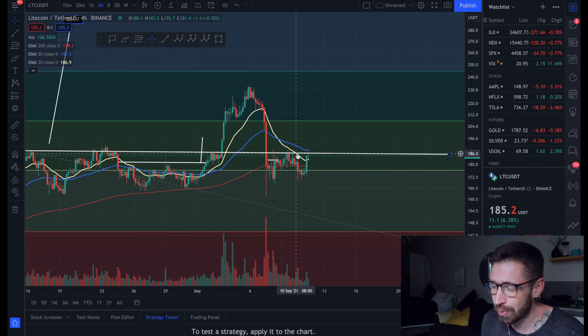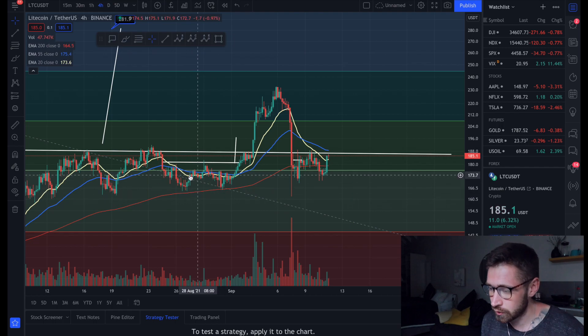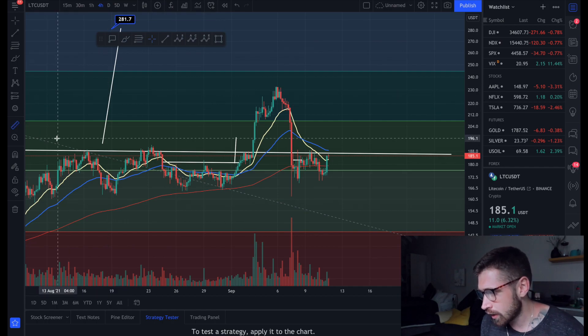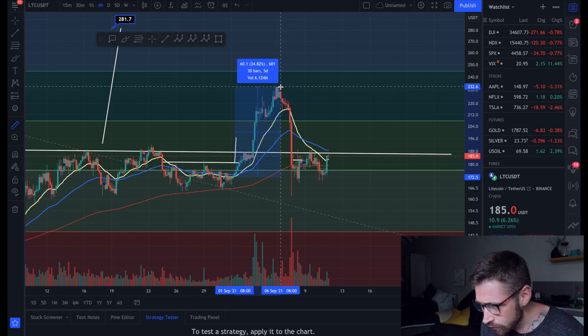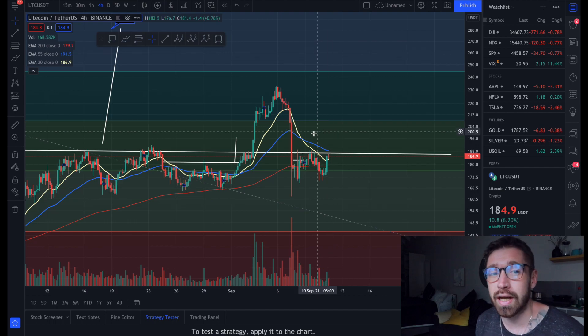Hopping over to the four-hour chart, we're back above the 20 EMA. If we hold it as support and break this neckline and get back above the 55 EMA, that would be an extremely strong sign of continuation to the upside. Previously when we broke underneath the EMAs, formed a double bottom, and got back above them, we saw a gain of basically 35% for Litecoin.